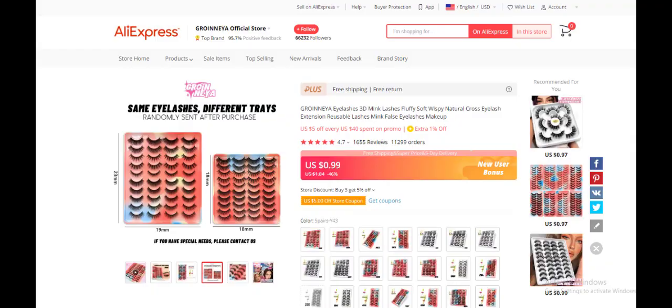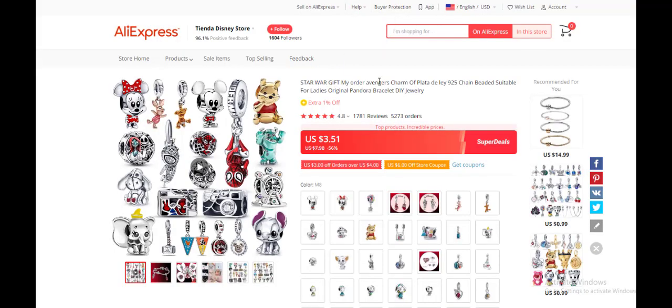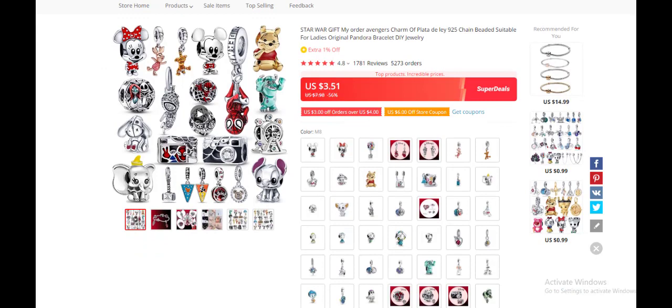The fifth product today is the toy pro star. If you had known about this product before Christmas you could have made a lot of sales, but the holiday season extends to around January 7th so you can still buy it and make a good profit. It costs $3.51 and you can sell it for $10 to $12. After adding shipping, you make $5 to $6 profit margin. It has a 4.8-star rating, over 1,700 reviews, and 5,200 orders, showing strong demand.